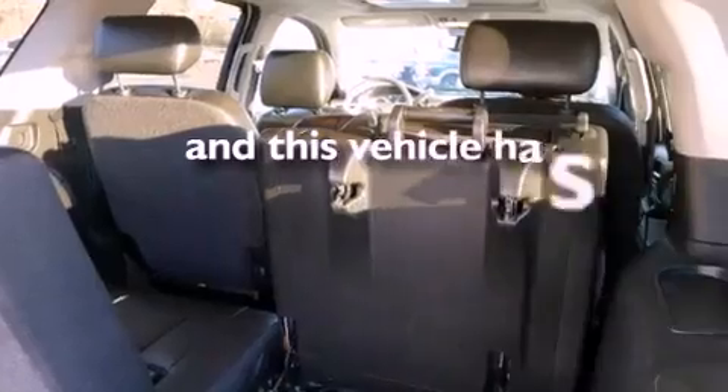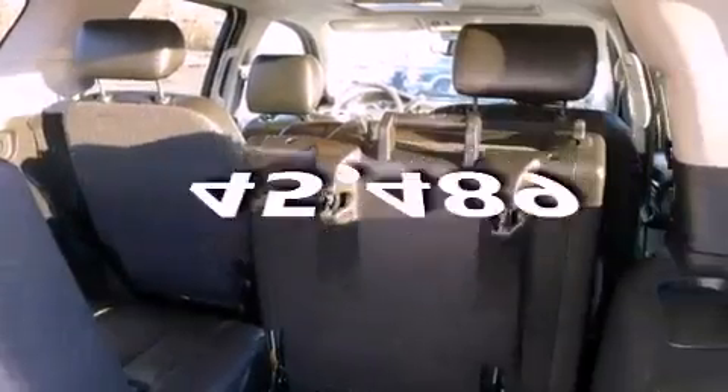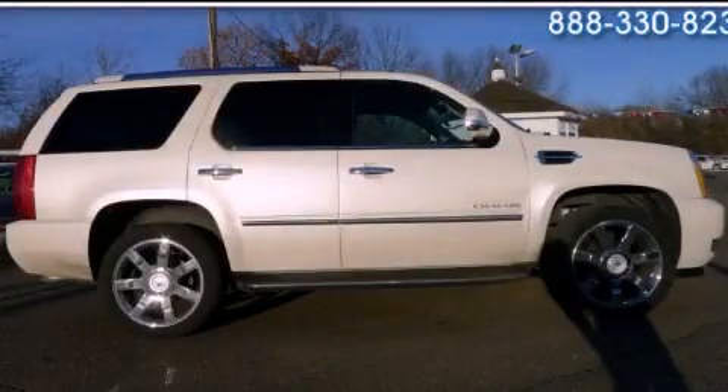This vehicle has fewer than 46,000 miles on the odometer. Stop by today and test drive this automobile for yourself.